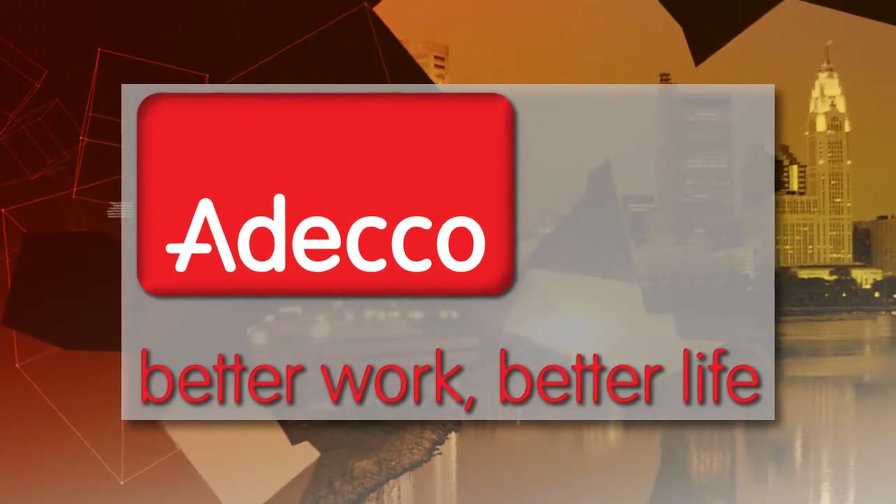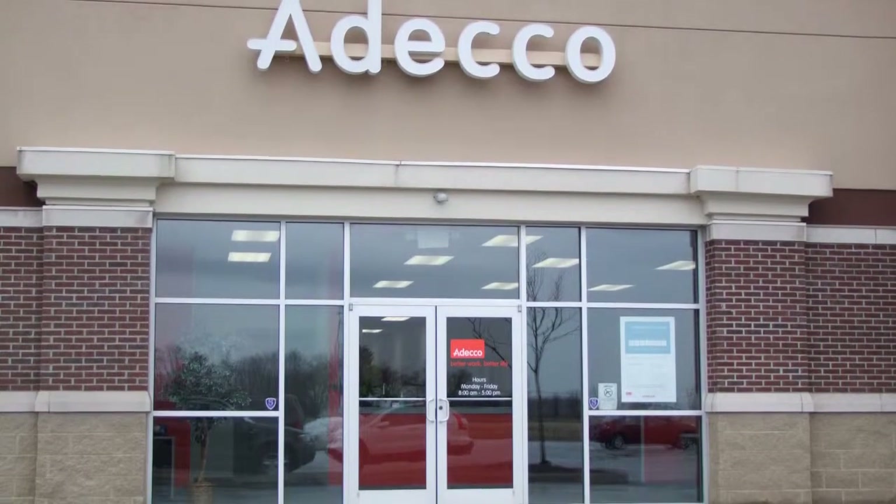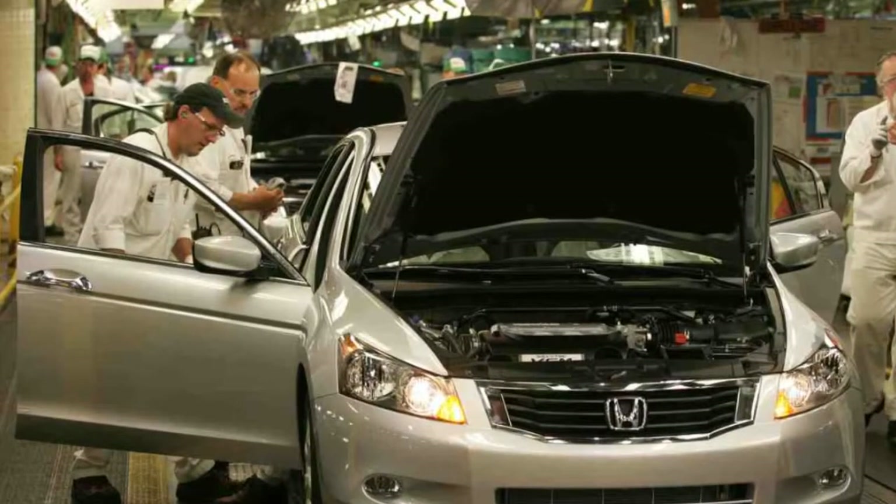Better work, better life is the motto of Adeco Staffing Company. Adeco USA is the leading workforce solutions provider in the United States and Canada. Out and About Columbus conversed with Michelle Cook about the newest positions available through Adeco Staffing. Adeco is the world's largest provider of staffing solutions. We partner with companies across central Ohio to bring talent and HR solutions. The number one thing we're always looking for is someone with a really strong work ethic.